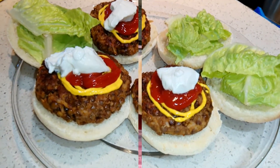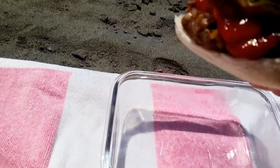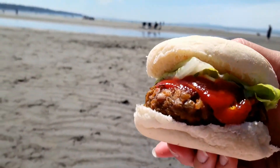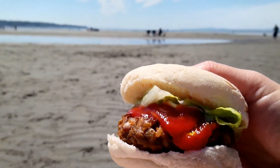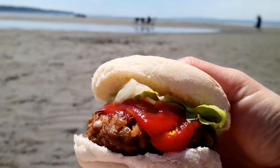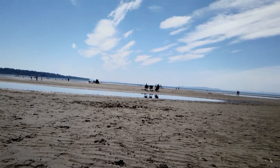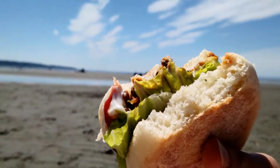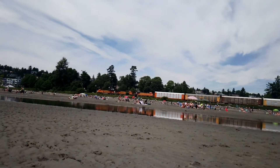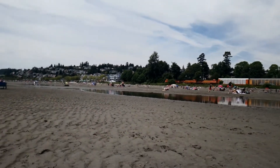And here I am at the beach with my English muffin bun and my freshly made lentil burger! I hope you guys get to make these at home. I made some more and I have them for lunch again today. I'm going to freeze the rest for next time, and I can't wait to eat them again! I hope you all enjoyed this video — more videos coming soon. Thank you!